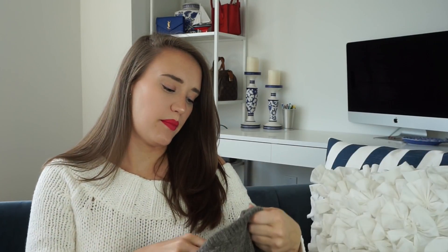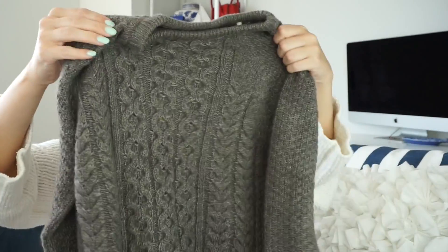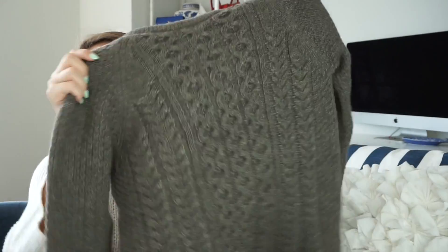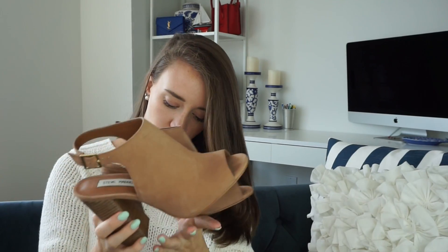Next is this Barbour sweater — I got it in a US size 6, which is a UK size 10. It's a wool cable knit sweater that's going to be great for layering, for winter, and even for colder days in fall. I love everything Barbour, so when I saw it on sale I was like yes please. Next are these Steve Madden open-toe booties. I've been looking for nude booties for so long, and finding them on sale was amazing. They've been selling out quickly, so I'll check and leave links if I can find them anywhere else.